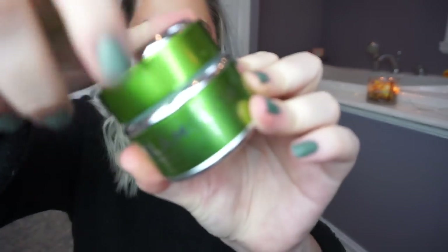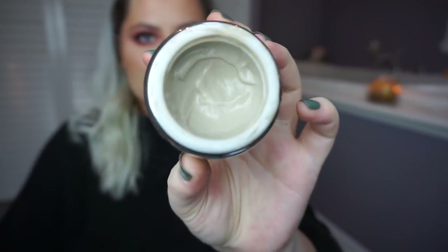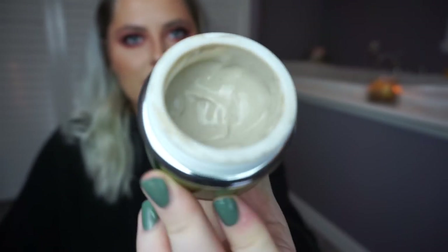But then I have this Glamglow Dual Cleanse Treatment. This one I think I'm just going to get rid of because I just don't use it. I don't feel like I see that much of a difference when I use it, so it's just not a mask that excites me. I'm going to grab my other masks instead of this one, so I'm going to get rid of that.